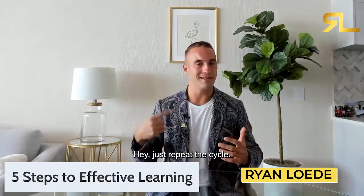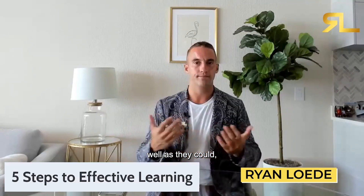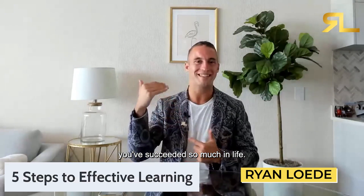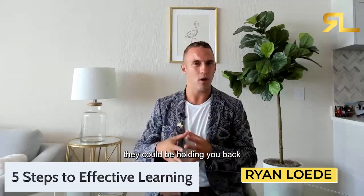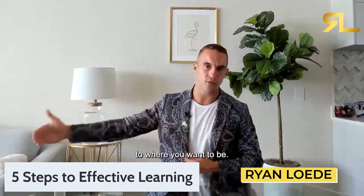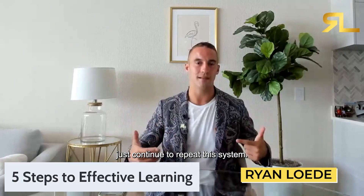Step number five: just repeat the cycle. Anytime you think things aren't going as well as they could, go back from step one to step four. Your beliefs could be holding you back even if you've succeeded a lot — because what got you to where you are isn't going to get you to where you want to be. If you want to continue to grow, expand, and reach financial freedom, just continue to repeat this five-step effective learning system.